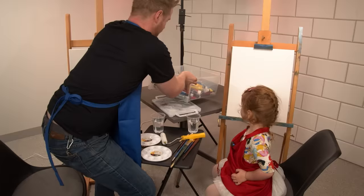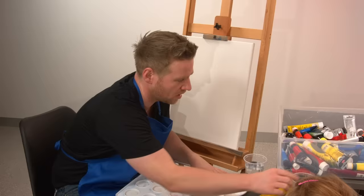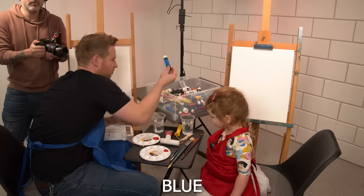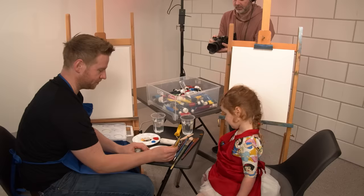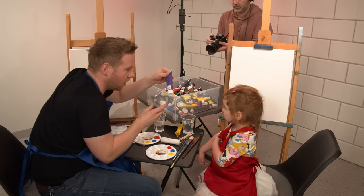We have so many paints! Look how many paints we have. That's pretty cool, huh? You excited? What colors would you like? I want red. There's red. Blue. Blue. Yellow. Yellow. Purple. Purple.